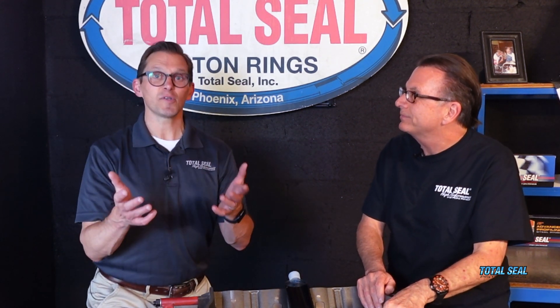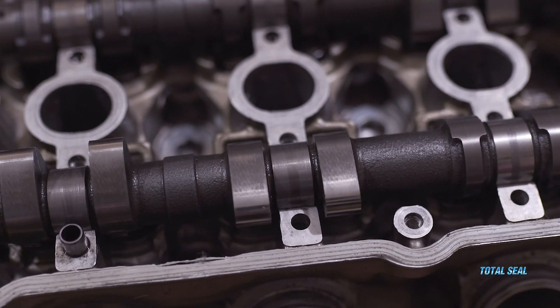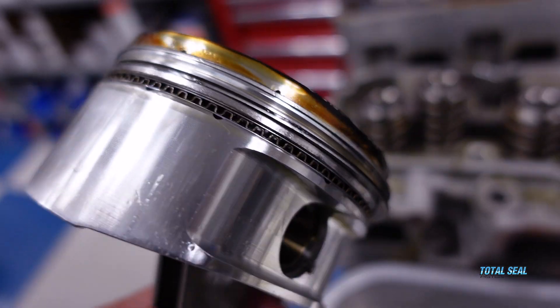Some chemistries that are really good for breaking in a flat tappet camshaft can contain things like molybdenum. The downside of that is while it's great for the camshaft, your piston rings won't love it.